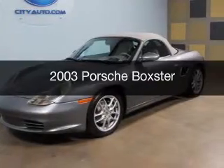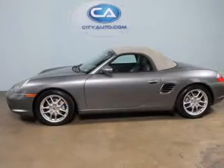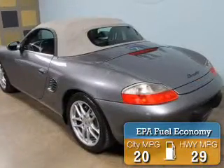This is a used 2003 Porsche Boxster. It's powered by rear-wheel drive, six-cylinder engine. Great fuel efficiency saves you money by requiring fewer trips to the gas station.